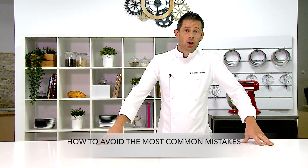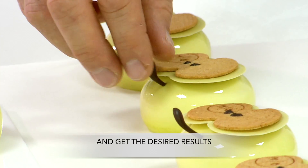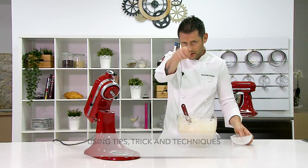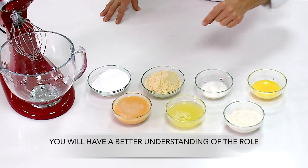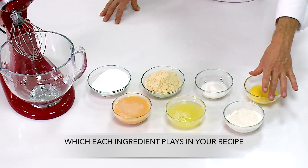How to avoid the most common mistakes and get the desired results. How to make your life easier in the kitchen using tips, tricks, and techniques that I will teach you. You'll have a better understanding of the role each ingredient plays in your recipe.